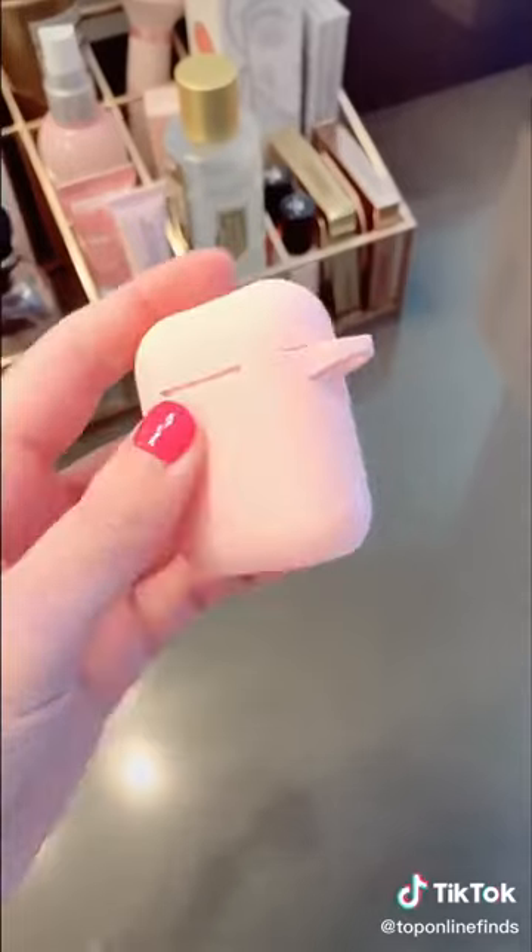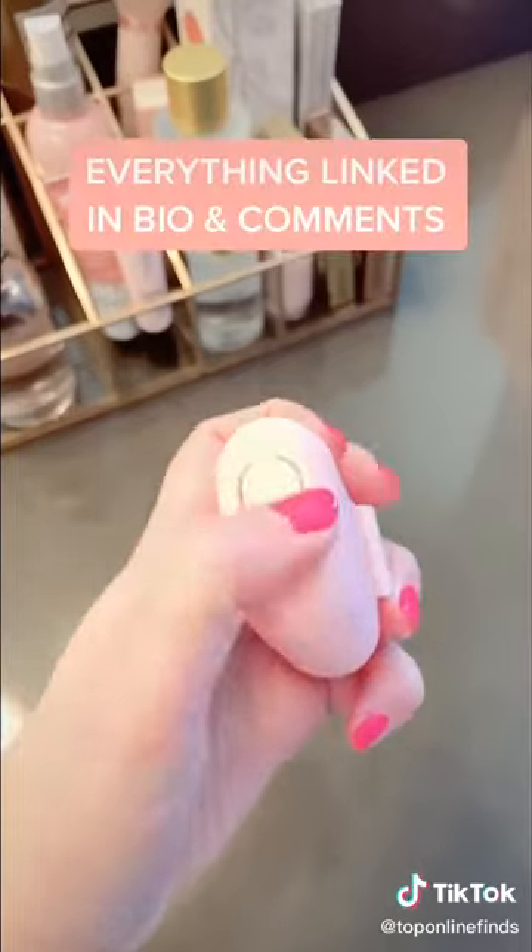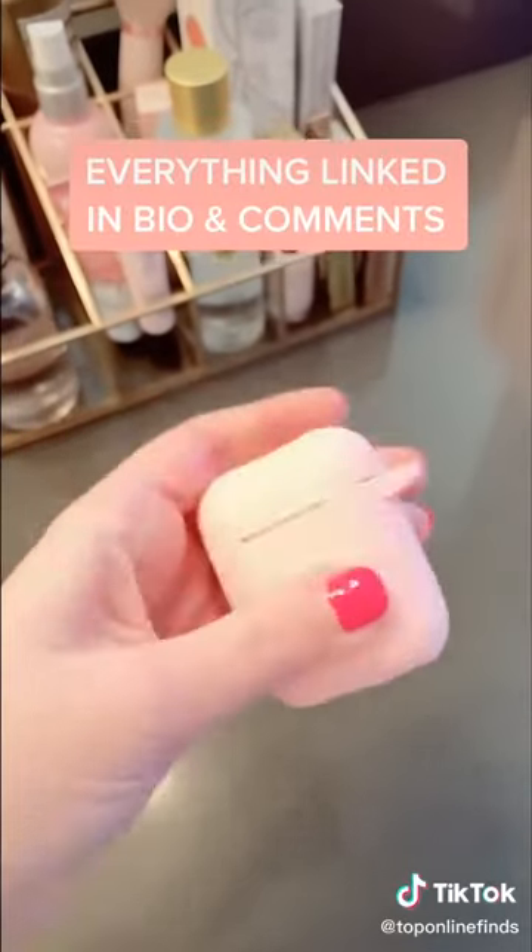Lastly, the silicone keys for my AirPods keep them nice and clean. They don't slip around so I can find them easier in my purse, has easy access for charging, and a little hook if you want to put them on a key ring.